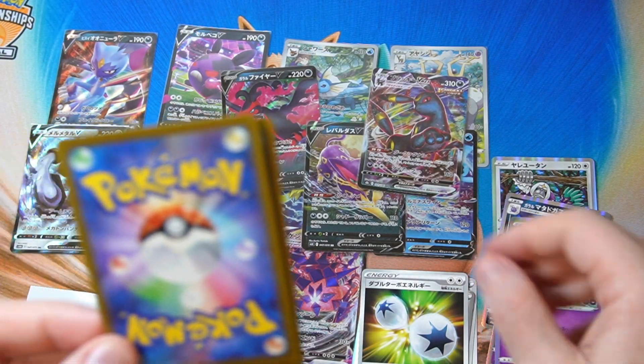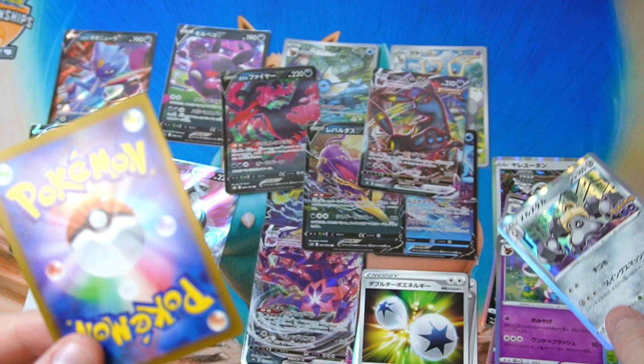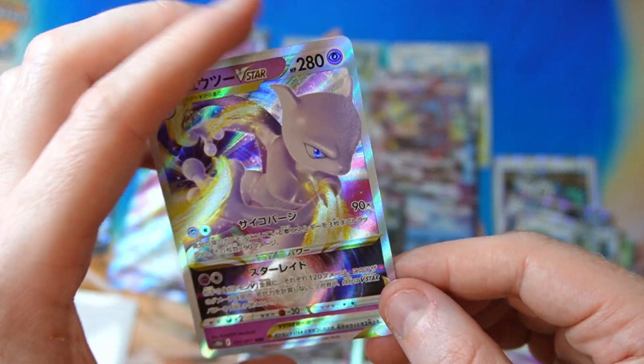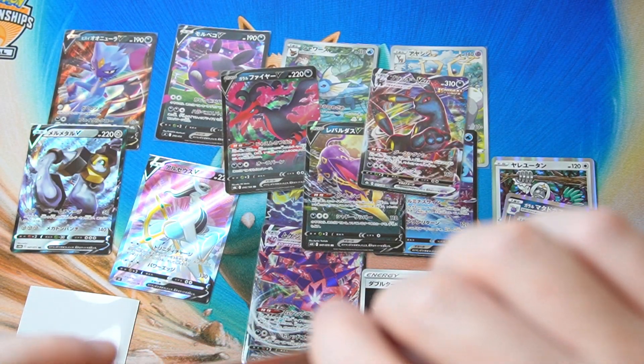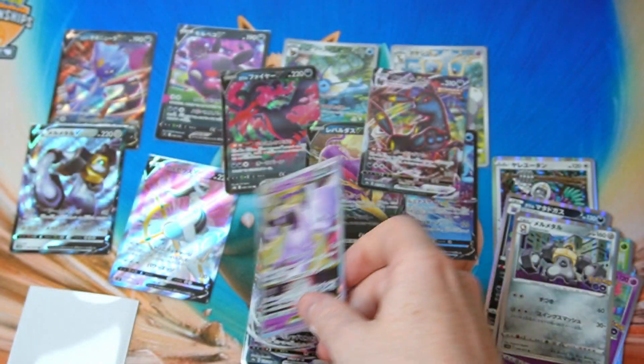We got a Sylveon. We've got a Melmetal Holo. Can we get something good in this one please? Mew VSTAR — that is a good card, definitely a nice one. We will take that. I consider that to be a pretty nice, very playable card. Very good.